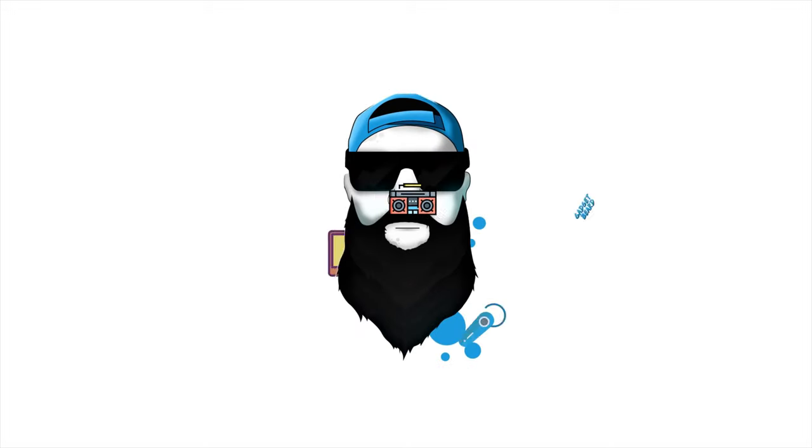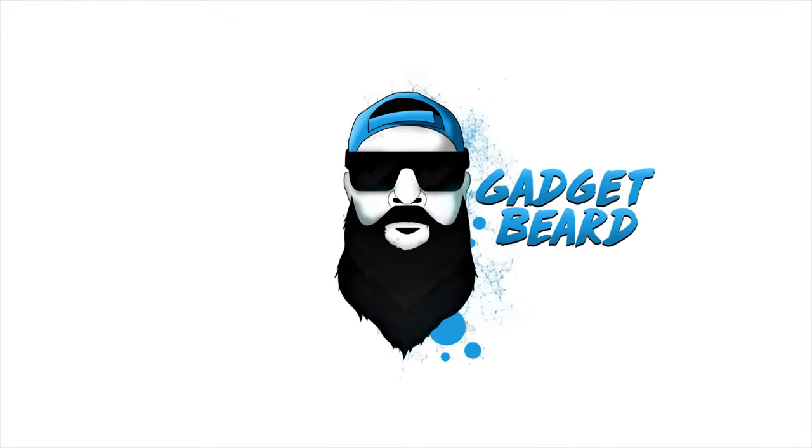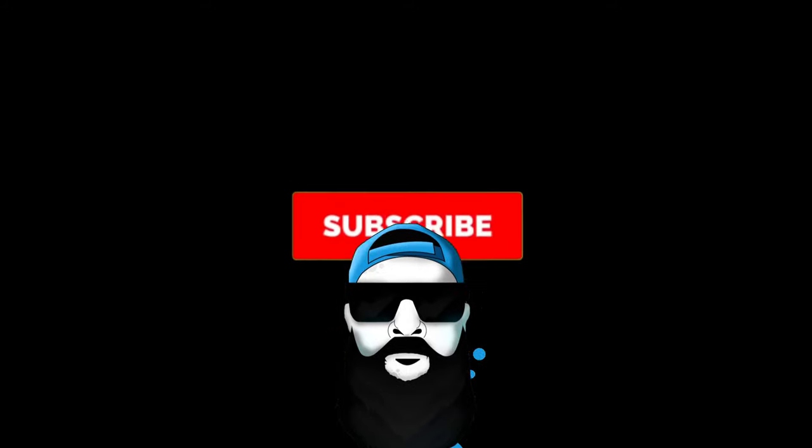So we got more Pixel 4a rumors coming up. What's up Gadgeteers, my name is Hector and this is Gadgetbeard. On this channel I unbox and review everyday tech, gadgets, and accessories for you. On today's video we have more rumors on the Pixel 4a.